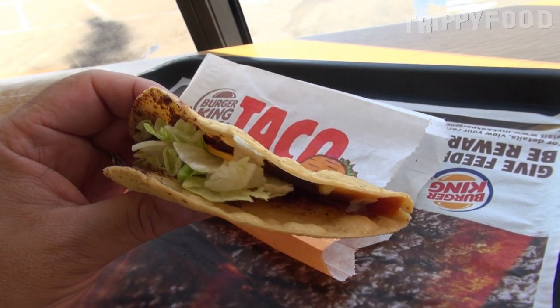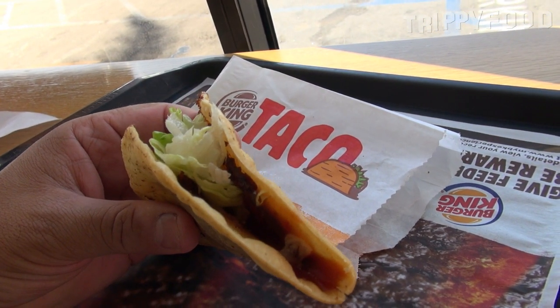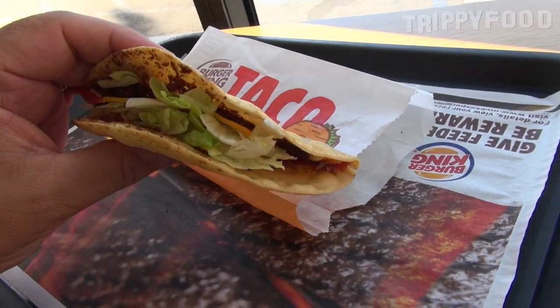So here's the taco. Looks like a standard taco — it's a crispy shell. They've had tacos at Jack in the Box forever; I don't think McDonald's has tacos. I'm looking at it and I'm not seeing tomato. Oh, there's a little bit of tomato in there. It looks like a salsa though — it doesn't look like chopped tomatoes.